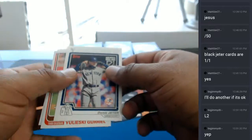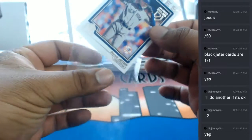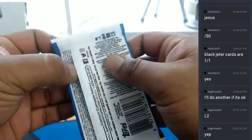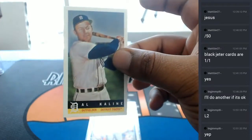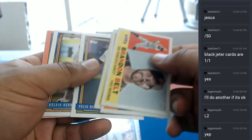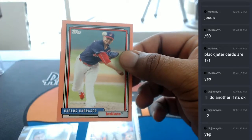Here we go. Here we go. Our first insert for the G-Dermain. Nice looking. Not numbered. Alright. I mean, how awesome do you have to be to get an entire subset in a product? That's pretty sick. Alkaline for the Tigers with an insert right here.